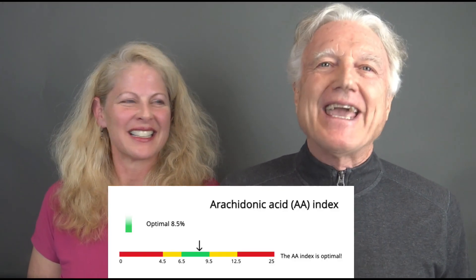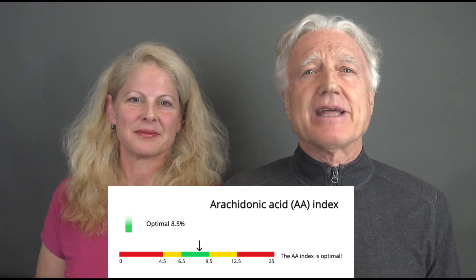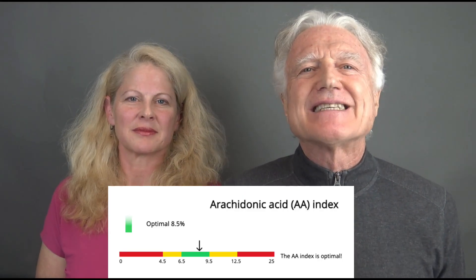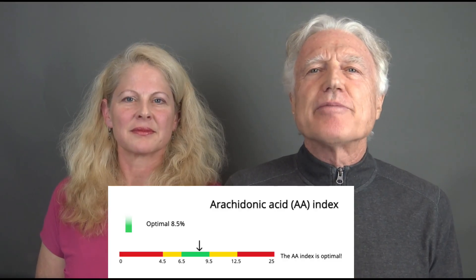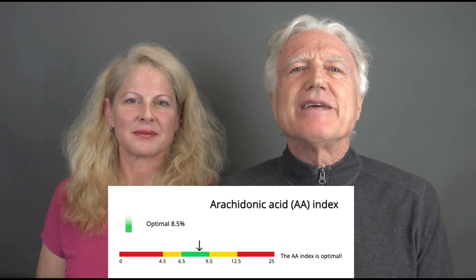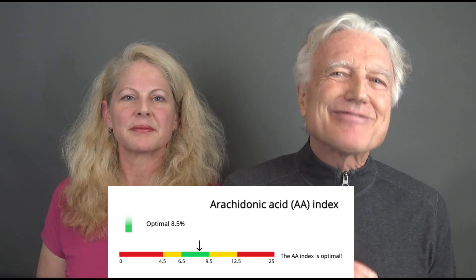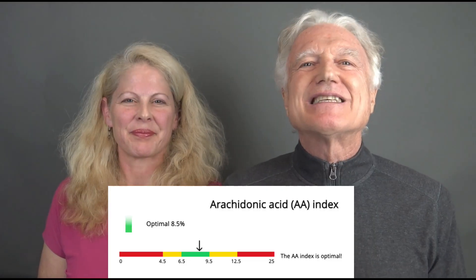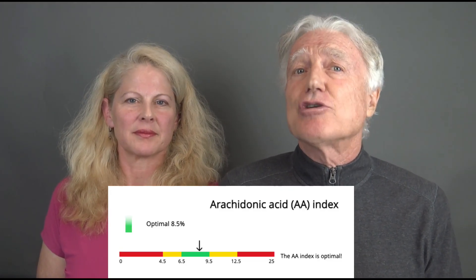Arachidonic acid, or AA, is the most important omega-6 fatty acid that your body is unable to make; therefore, it must be supplied from your diet. Arachidonic acid is the starting point for making signals that create inflammation, triggered to protect the body from infection, illness, or injury. You want just the right amount — not too little and not too much. Arachidonic acid production is influenced by your diet, your genetics, the aging process, and your liver health.